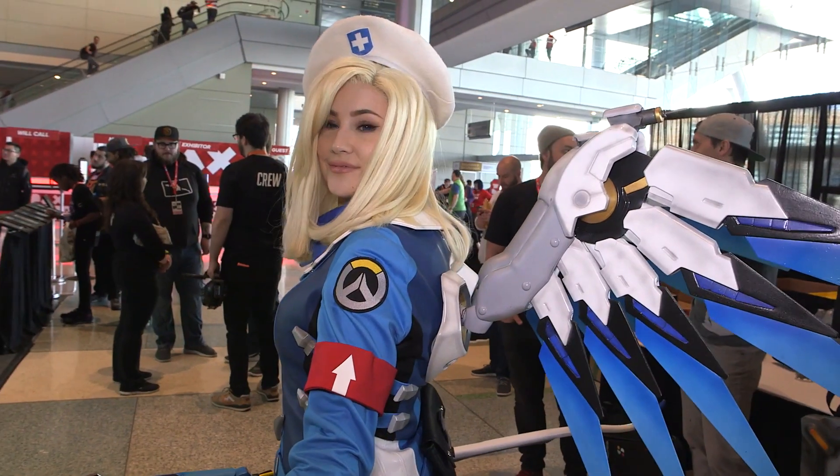Jordan, how did you get into this? Just from a love of creating costumes and bringing characters from our favorite games to life. So you and your team created these insane cosplays around us — can you walk us through that process?